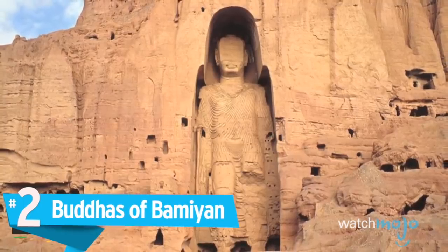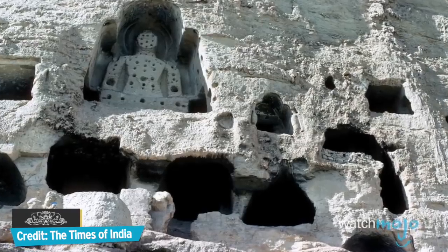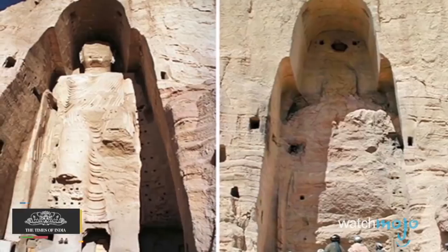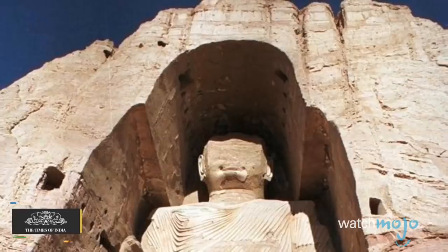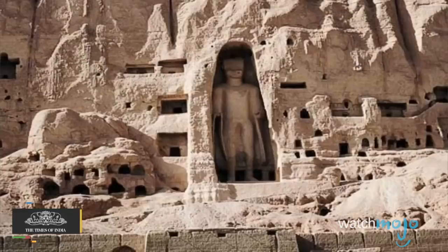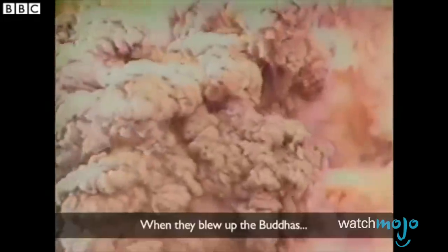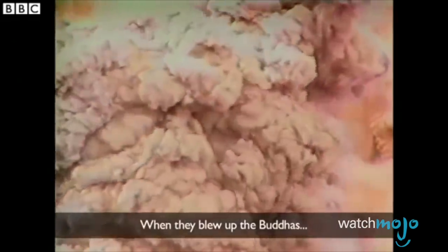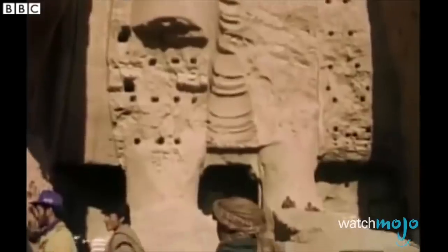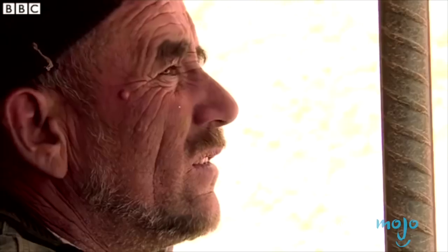Number 2: Buddhas of Bamiyan. The Buddhas of Bamiyan were two enormous statues of Buddha that were carved out of a cliffside in Afghanistan. The statues were carved in the 6th century, and they were reportedly decorated with elaborate jewelry by the year 630. The statues existed for over a thousand years, until they were destroyed by the Taliban in March 2001. The statues were bombarded with anti-aircraft weaponry, dynamite, artillery, and mines, before the Taliban rappelled down the cliff and placed explosives inside the monuments. The commander of the Taliban, Muhammad Omar, stated that it has given praise to Allah that we have destroyed them.